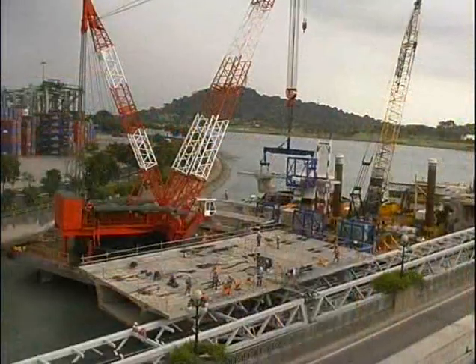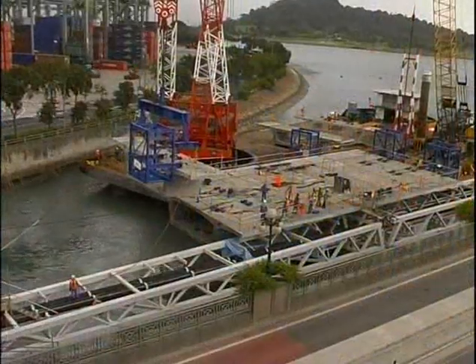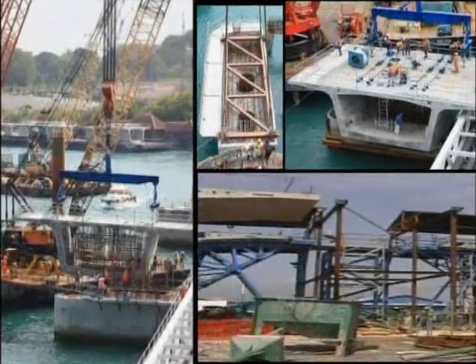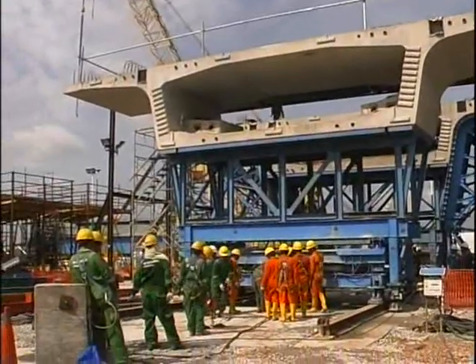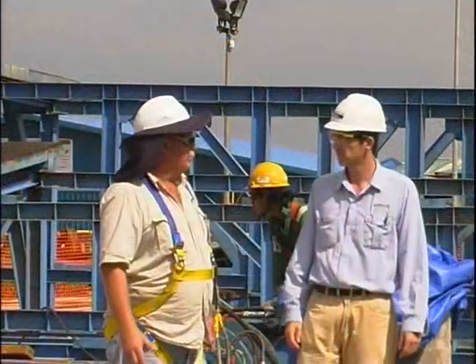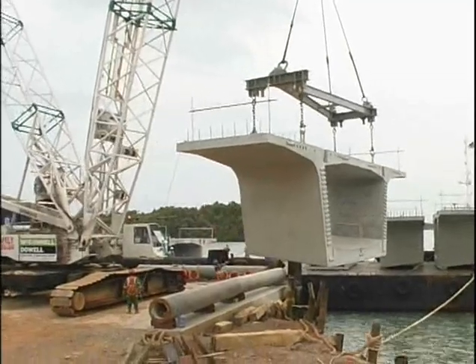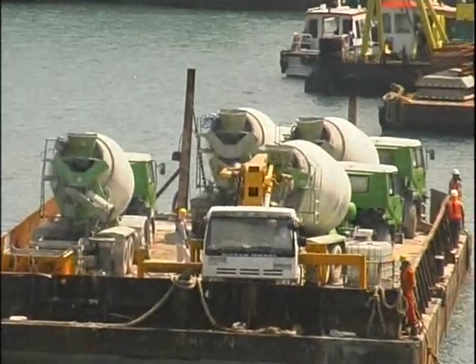The main advantages of this type of construction are its speed and the need for fewer on-site activities. While the teams in Sentosa were dealing with the piling and foundation works, the first segments were cast at the Batam pre-cast yard. By working in parallel on these activities, critical time was reduced. The safety aspect also becomes clearer when we compare casting segments in the yard with doing concreting works over the waters, with running currents up to 1.5 knots between Singapore and Sentosa.